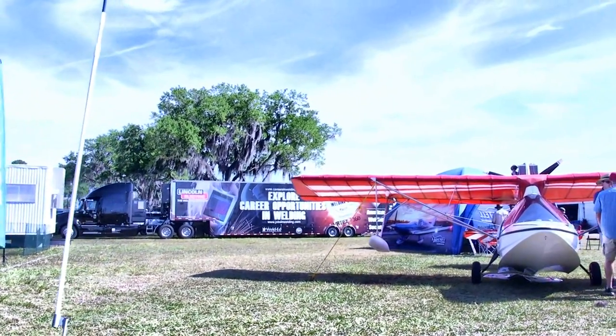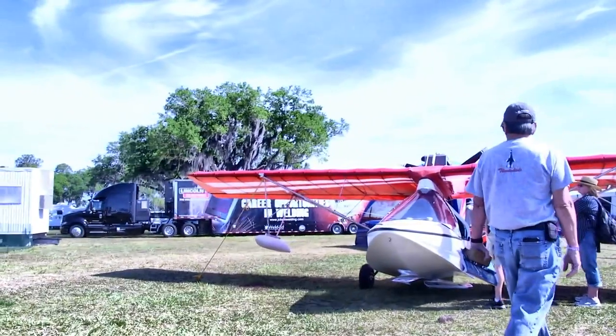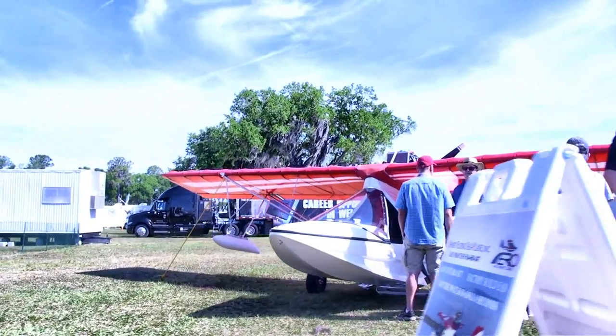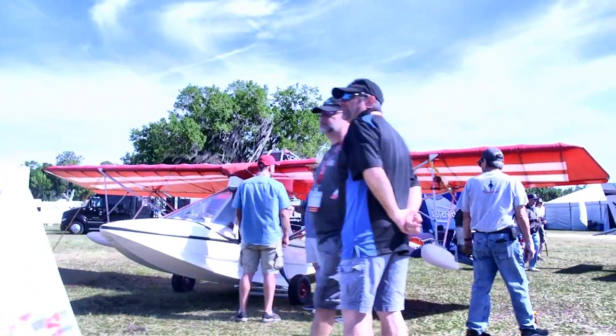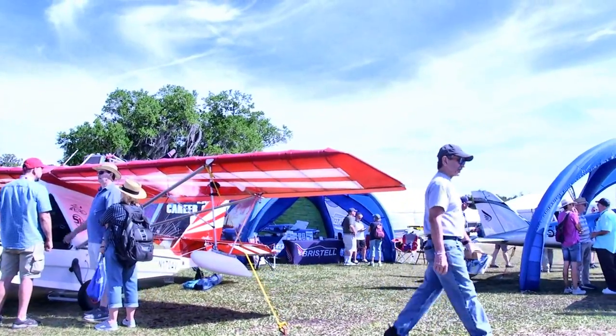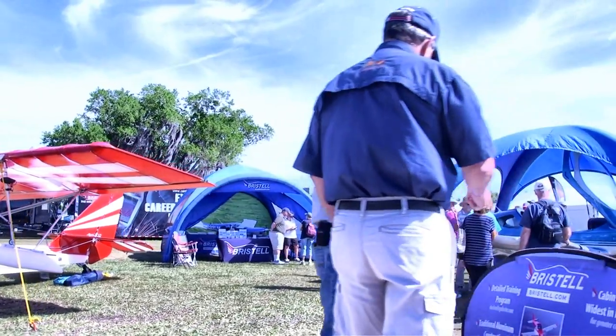Now we're coming up on the Bristell aircraft display. There's more than just Bristells in this space — they've also got the Aventura S17, which they're also representing. That's a floatplane being built in DeLand, Florida, having a good run over many years. New ownership has really brought new life to that company and they're doing some exciting things.